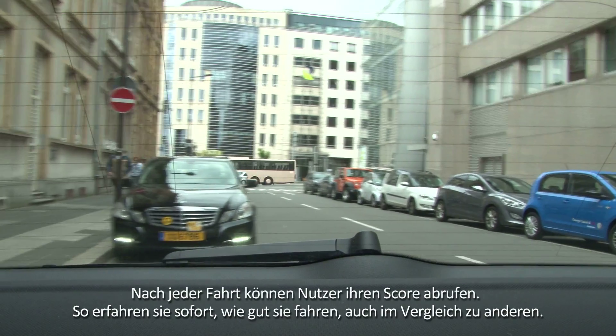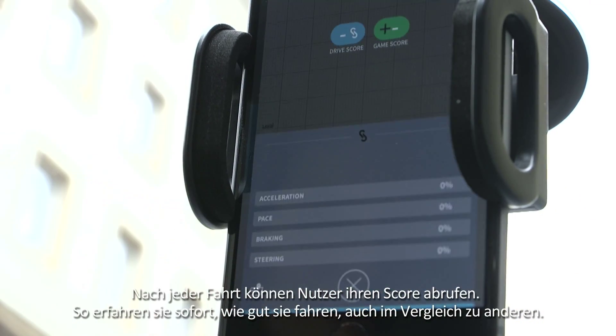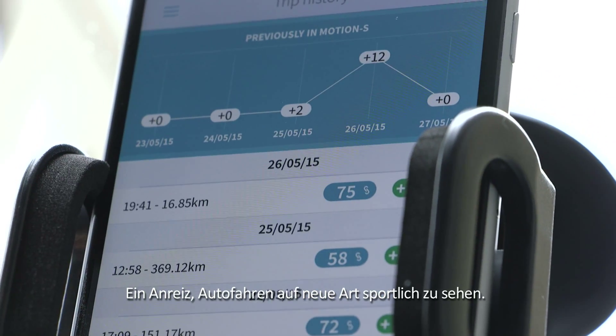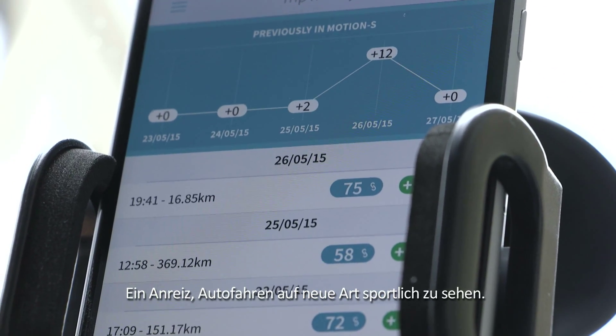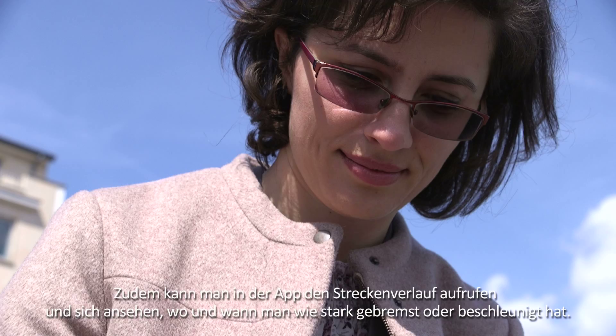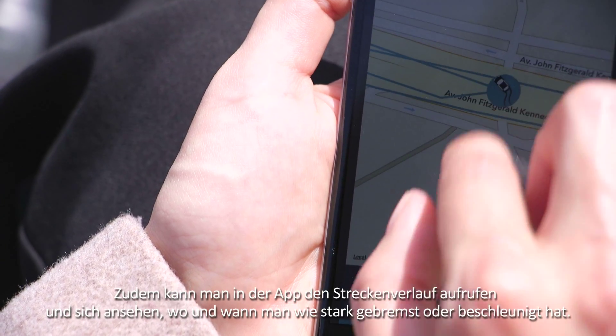Users can check their score immediately after every drive. They can keep track of how well they are driving, even compared to others. It's a new, sporting way to think about driving. The app also lets users check back on the route taken to see where and when they brake heavily or accelerate fast.